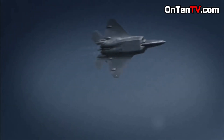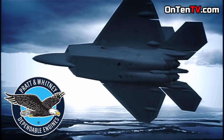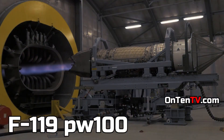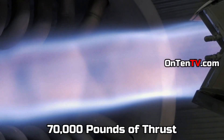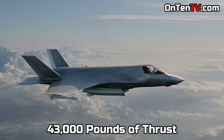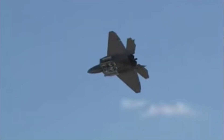The engines are made by Pratt & Whitney — two F119-PW-100 engines are on this plane. Pratt & Whitney says these two engines create 70,000 pounds of thrust. By comparison, the F-35 has 43,000 pounds of thrust, meaning the F-22 has nearly double the power of the F-35.